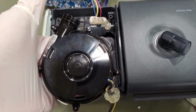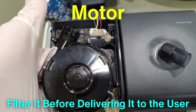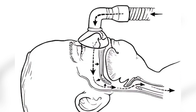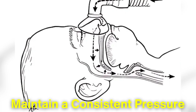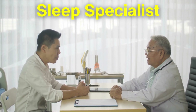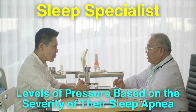Let's explore how the machine generates the air pressure needed to maintain open airways. The heart of the CPAP machine is its motor, which is designed to draw in air from the environment and filter it before delivering it to the user. The machine contains a fan that spins rapidly to create a flow of air. This airflow is regulated to maintain a consistent pressure, which can be adjusted according to the individual's needs. Typically, a sleep specialist will conduct a sleep study to determine the appropriate pressure settings, as different patients may require varying levels of pressure based on the severity of their sleep apnea.